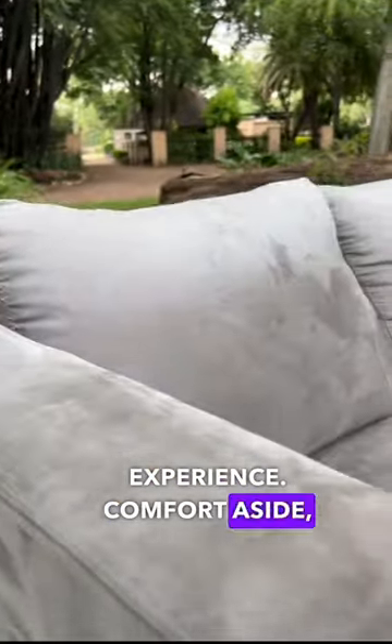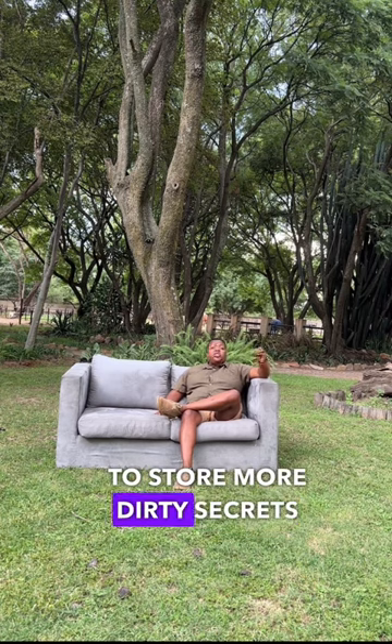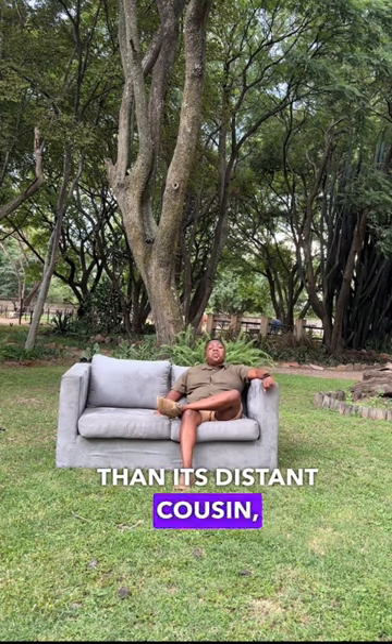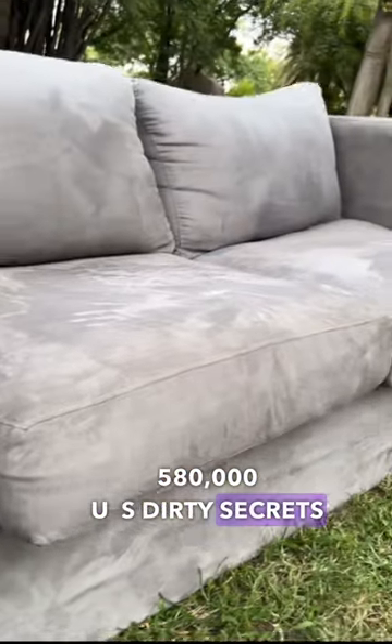Comfort aside, the true secret weapon to this couch is its ability to store more dirty secrets than its distant cousin, the casting couch. 580,000 US dirty secrets to be exact.